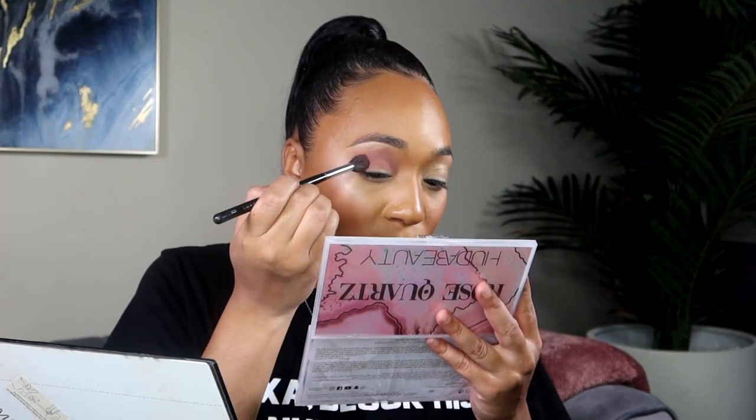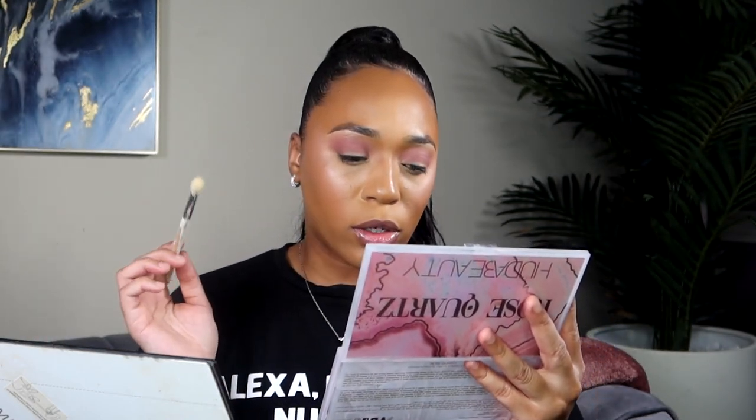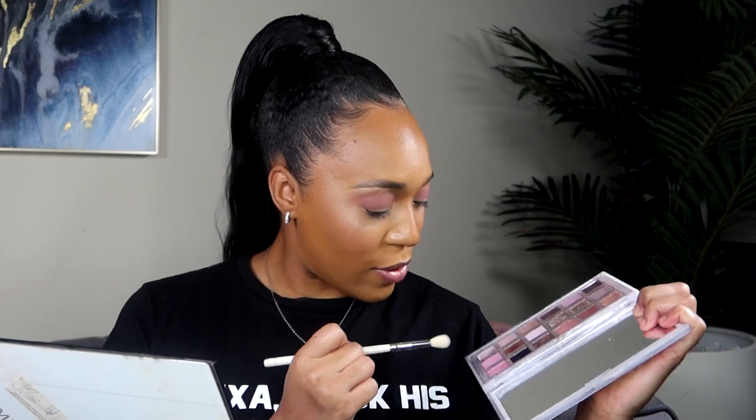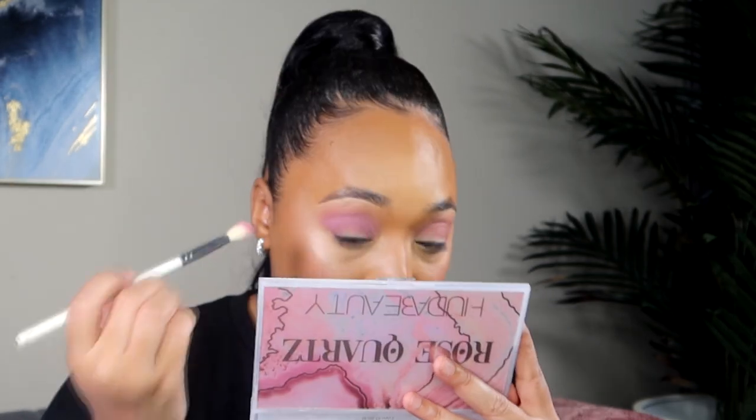There's no patchiness at all, which is definitely a plus when something blends out really nicely. I'll list everything else I have on my skin down in the description box. I'm going to switch to a smaller, sharper brush and go in with the shade called Happiness. Then I'm going to go in with Aura, which is this brown shade, and focus that in my outer corner.